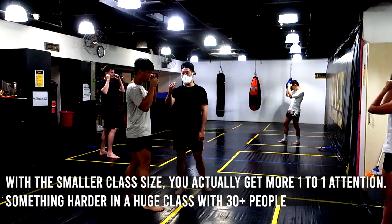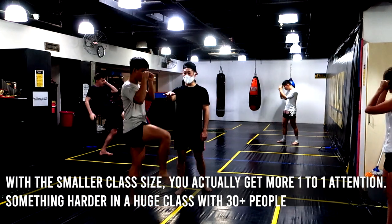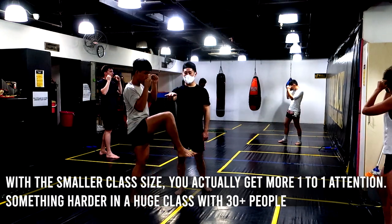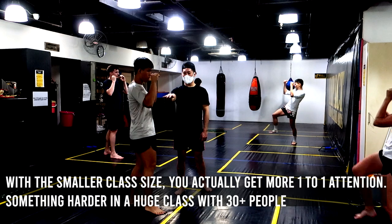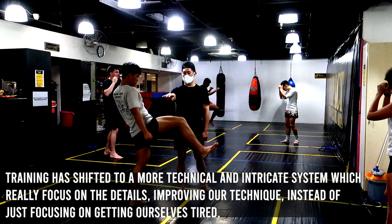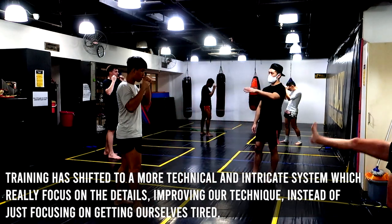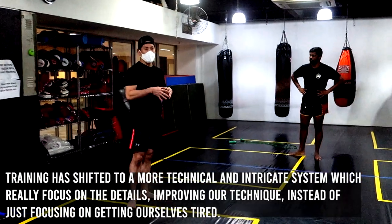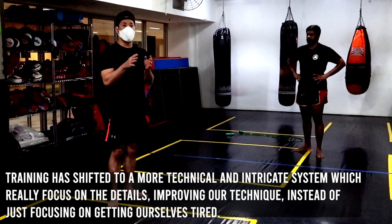With the smaller class size, one of the benefits is definitely getting more one-to-one attention. Compared to when his classes are filled with usually over 30 people, you can see my push kick getting corrected and finely tuned. He also does this with the rest of the people in class, regardless of their levels. I think it's great that Coach has adapted by focusing on more technical aspects of our game instead of just smashing pads blindly. That method is fun and will develop our cardiovascular fitness. However, the technical knowledge you obtain from one of the best in Singapore is simply invaluable.